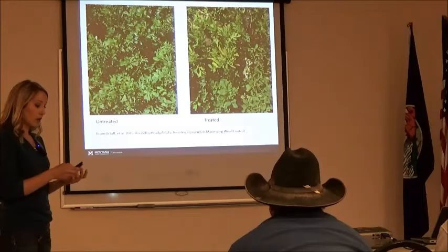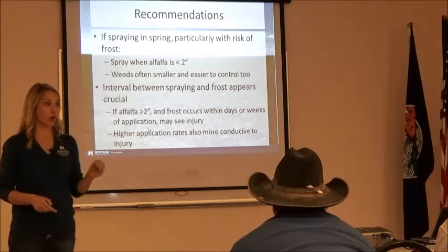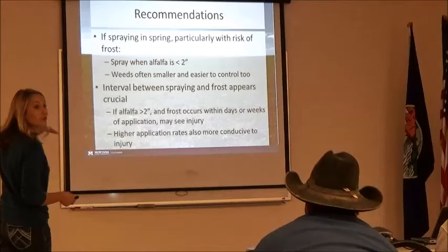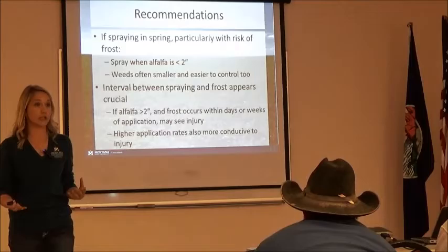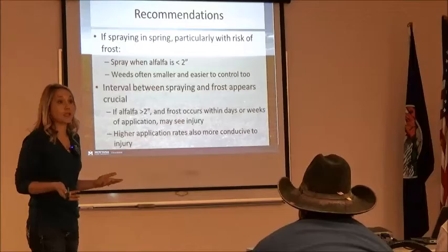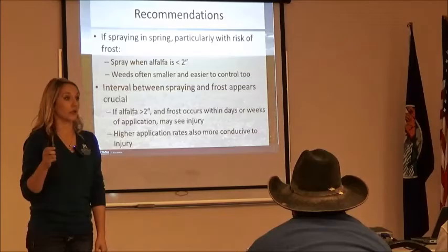So when you're spraying in the spring, especially if you still have some expectation of frost, you want to make sure your alfalfa is less than two inches tall. If it's less than two inches tall, typically we do not see that injury occurring whatsoever. The other benefit is when the alfalfa is that small, you're going to have better control on your weeds because your weeds are smaller too — better kill on weeds, not injuring your alfalfa. Try to target it when it's less than two inches tall. They're actually rewriting the label on this to reflect this research. Previously it wasn't on there because they didn't know it existed.